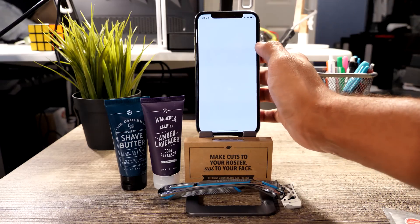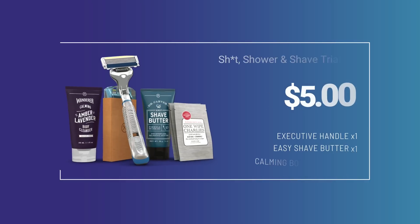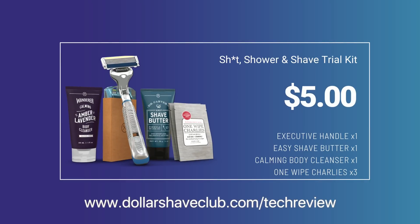What's even better is they even have an app for iOS so you can order anything they carry straight from your mobile device. So check out the link below — that's dollarshaveclub.com/techreview to find out more information and get your starter kit today.